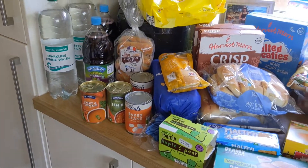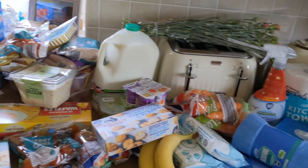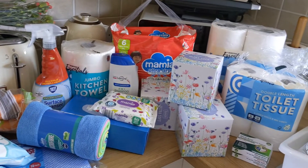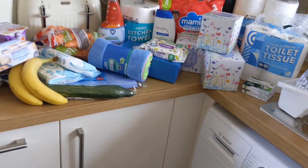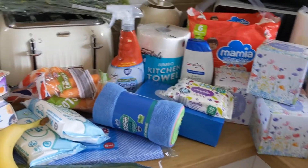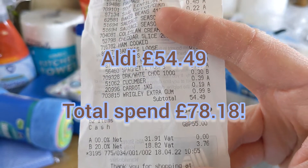I'll pop the total price of the Aldi and Morrison's shops on screen in just a second. I spent £54.49 in Aldi, so that's good — it was a bit more expensive than I would normally do.